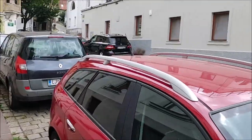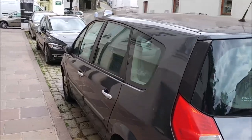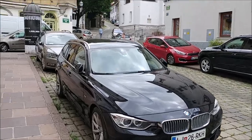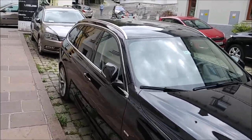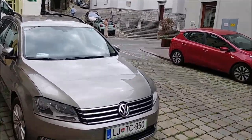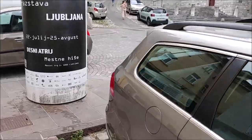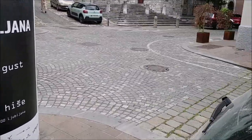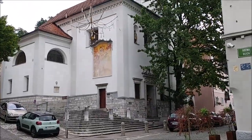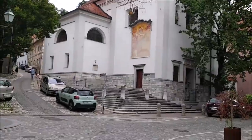Now we've basically left Levstikov Square and we are going to Gornji Trg — which is Upper Square — one of the older squares. I believe I've already shown you this part when we were walking to the castle with Lisa one time. And here we have another church — we have quite a lot of churches.